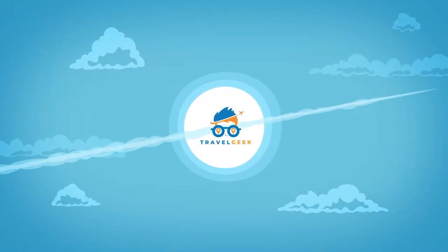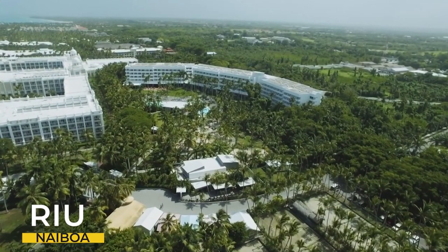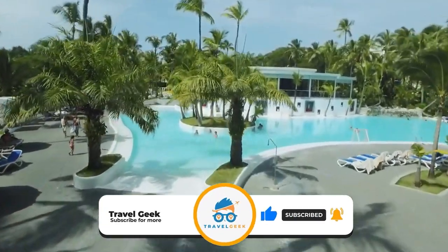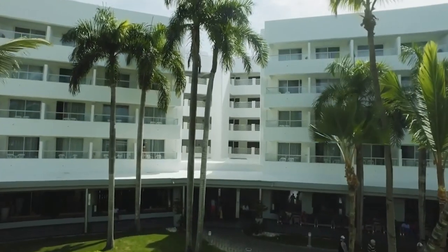Hey there guys, it's me Noah and welcome back to my channel Travel Geek. In today's video we are going to have a look at the Rio Naiboa. Before we begin please give this video a like and subscribe to our channel for more amazing information on travel. Let's have a look at what this resort has to offer.